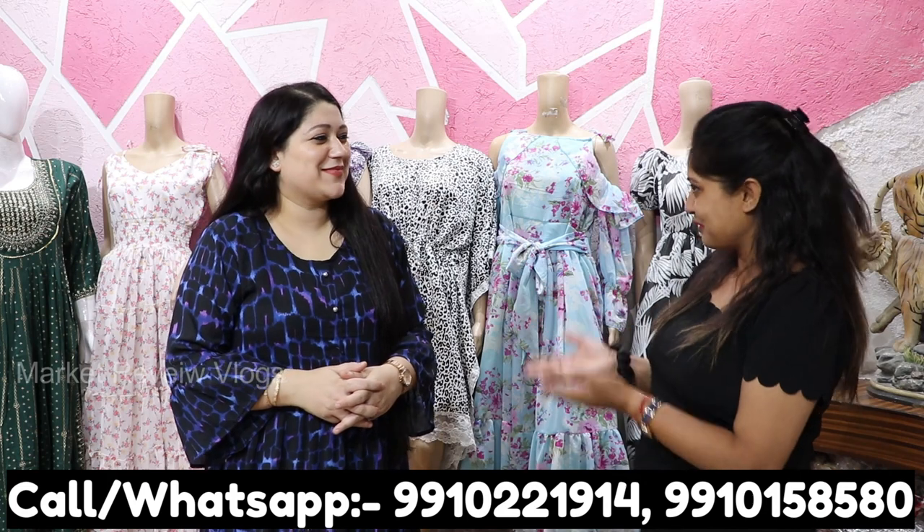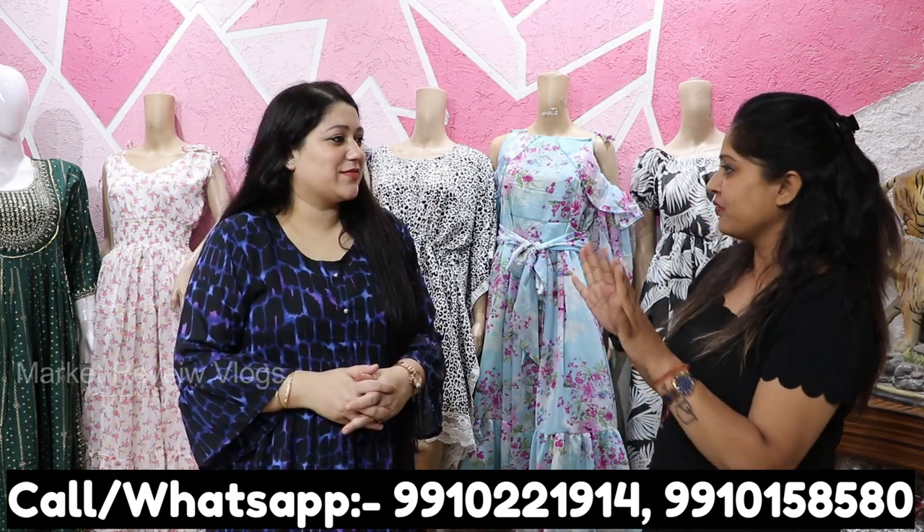In today's video you will get to see all Western wear. We will show you many sets and tops — it will be a great collection. We are going to cover all these varieties of Western wear.